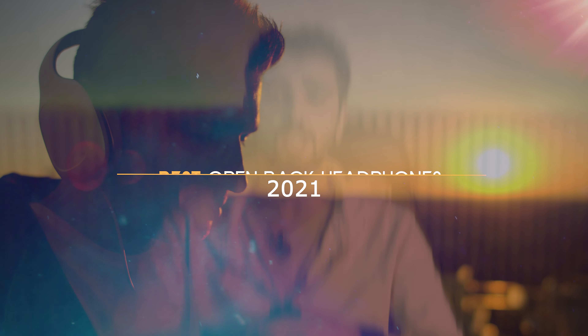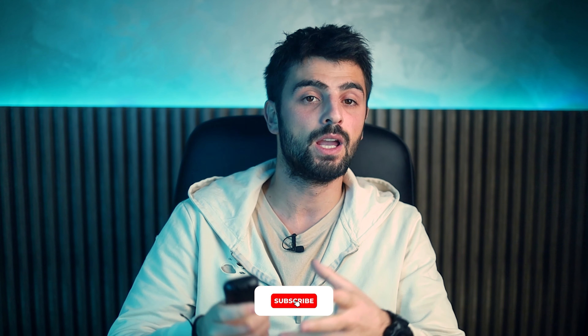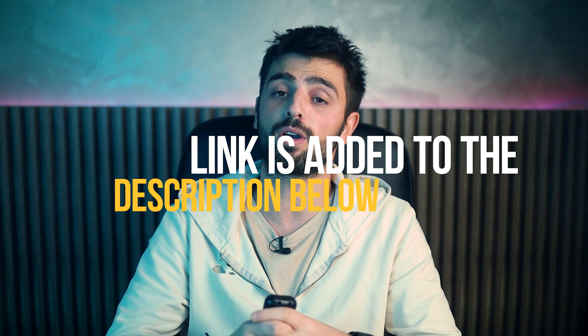Headphones all over the world became a real necessity for most people. In this video, I will talk about famous open-back headphones that don't have any noise-canceling technology, so you can be in touch with the voices or sounds that surround you. Each product's link is added to the description below so you guys can find more information about them.